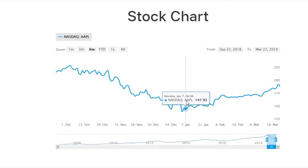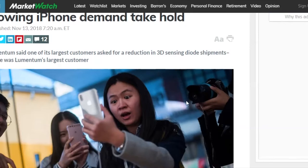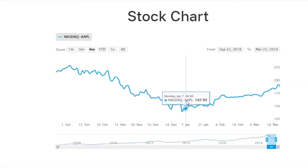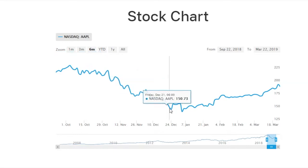Back in December, there were news articles like this: "Apple stock sinks as concerns over slowing iPhone demand take hold." This is back in November 2018. Lumentum said one of its largest customers asked for a reduction in 3D sensing diode shipments — Apple was Lumentum's largest customer. This led to the stock decreasing from about $225 back in September to less than $150 a share in December. On Christmas Eve, it was at $146.83, which was the low for December.